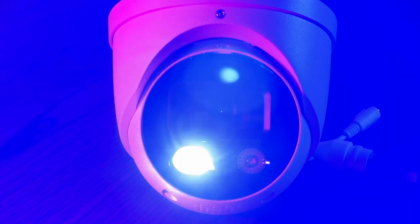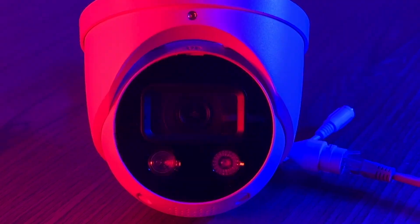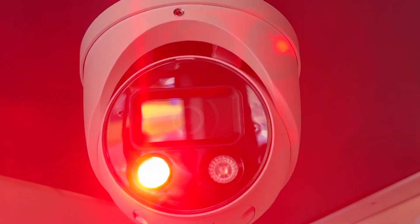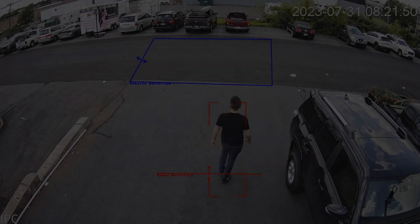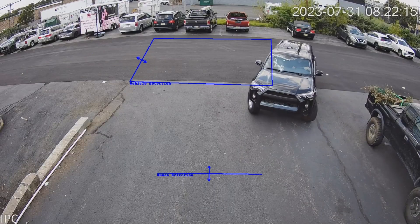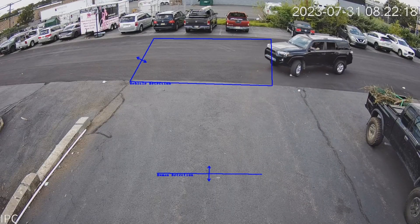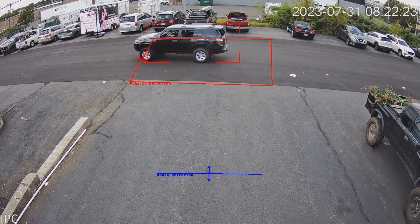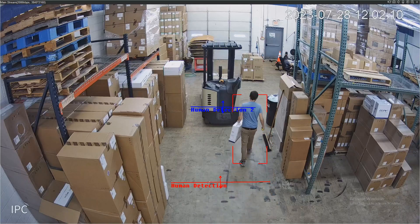Active deterrence is another incredible feature that sets this camera apart. Equipped with built-in strobe lights and a powerful siren, it actively deters potential intruders. As soon as the camera detects suspicious activity, it can trigger these deterrents, instantly drawing attention to the situation and discouraging criminals from proceeding. This proactive approach helps prevent incidents from occurring in the first place, enhancing the overall security of your premises.